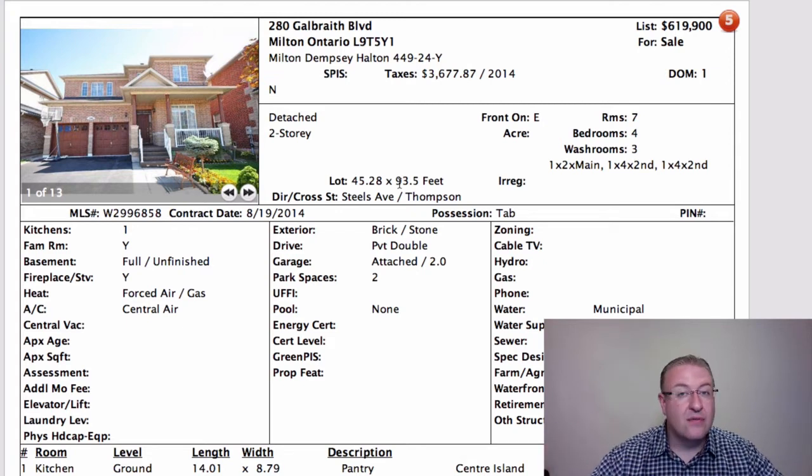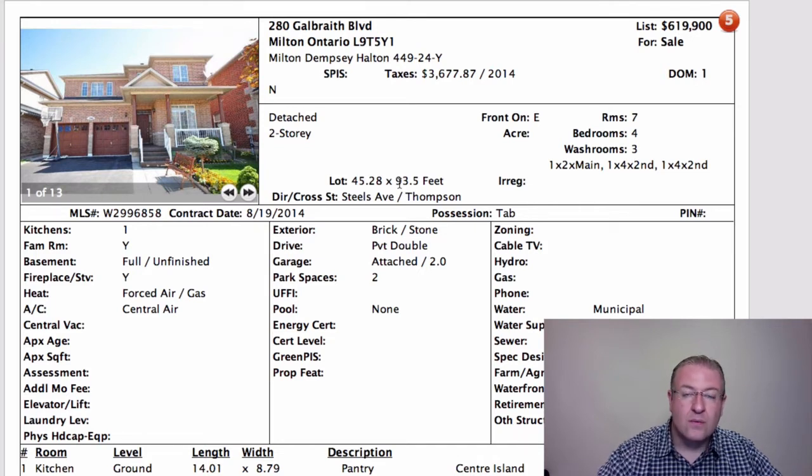We just sold a Mattamy house, very nicely finished inside, actually a little bit smaller than this, but modern, tasteful, nice — and that was up in the mid-$630s. So could you put $15,000 or $20,000 into this one to really recharge it? Absolutely, for sure.